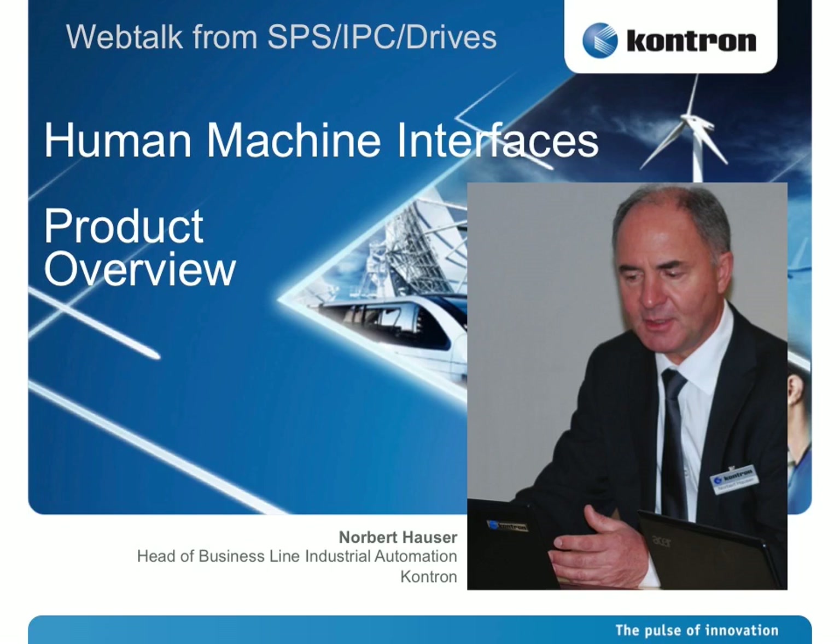And now, Norbert Hauser, Head of Business Line Industrial Automation from Contron, will give us detailed information about the new HMI products the company is launching.